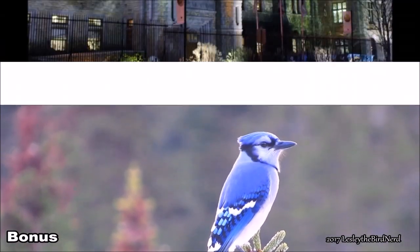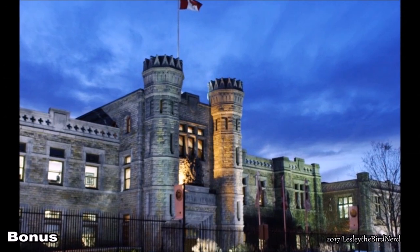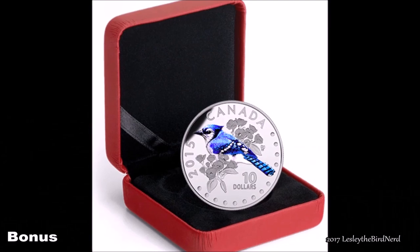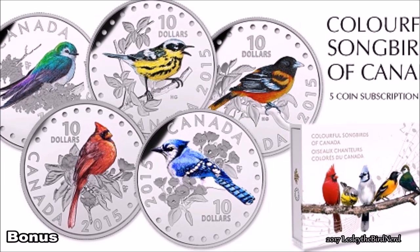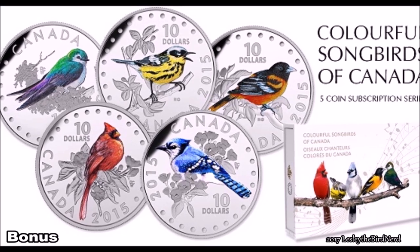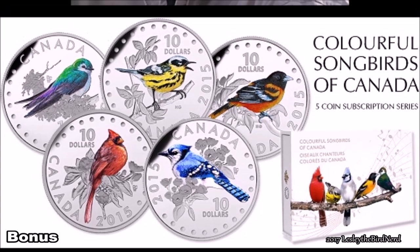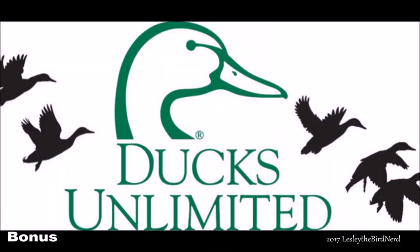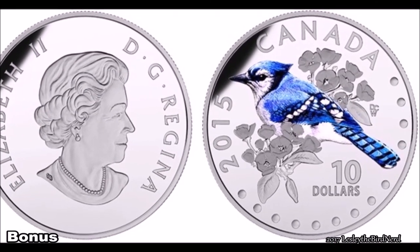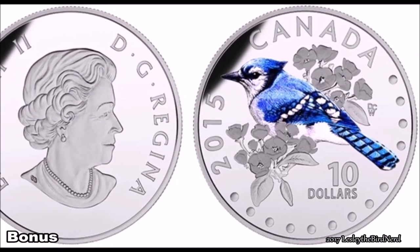And here's a bonus one. In 2015, the Canadian Mint produced a half-ounce fine silver colored coin of the blue jay to go with its theme, Colorful Songbirds of Canada. 15,000 coins were produced. It is the third coin in a five-coin series and was designed by award-winning artist Derek C. Wicks, twice named National Artist of the Year by Ducks Unlimited. The blue hue for which the jay is famous is recreated with selective color that enhances the coin's detailed engraving.